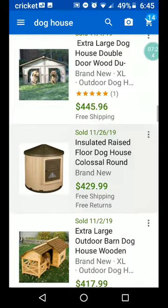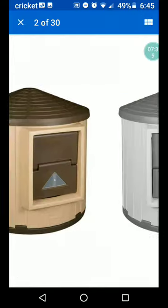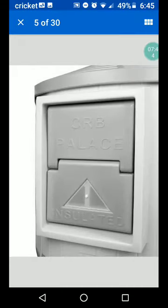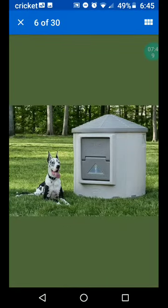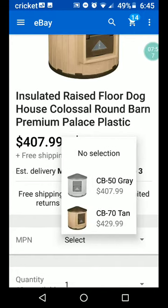Here's a fun-looking one — insulated raised floor doghouse, Colossal Round Barn, Premium Palace, plastic. Every dog should have a palace! It's insulated. I think that's a Great Dane. The gray is a little bit less expensive than the tan, depending on what size you get.